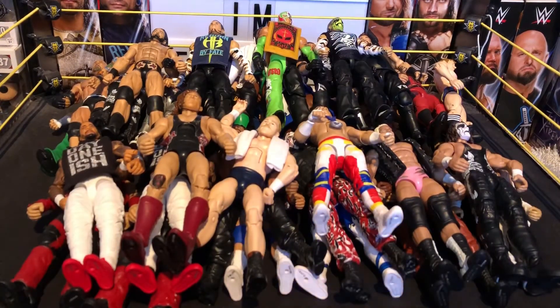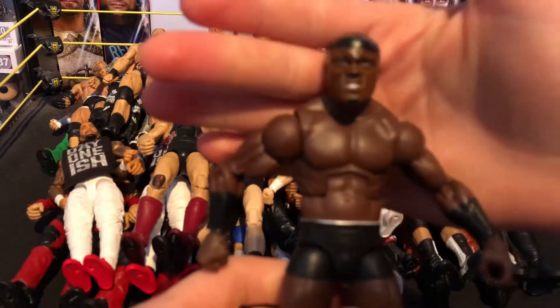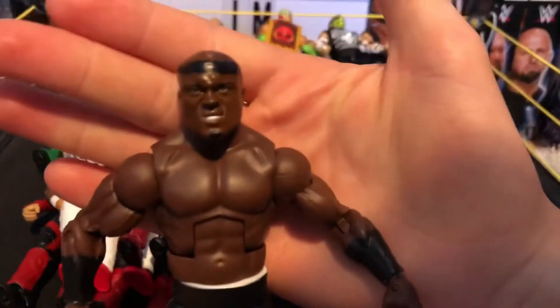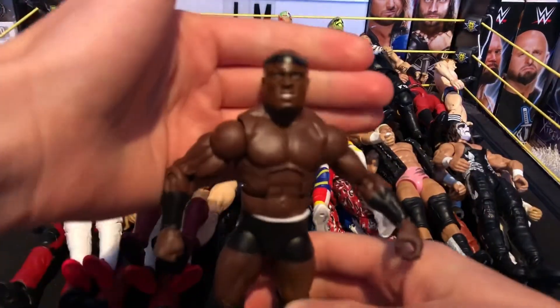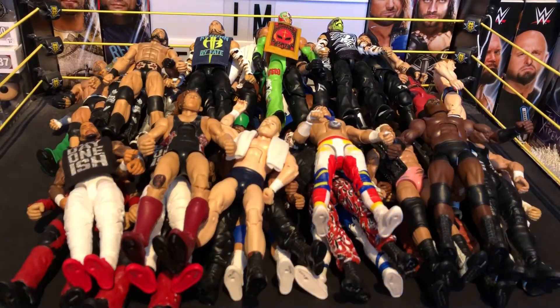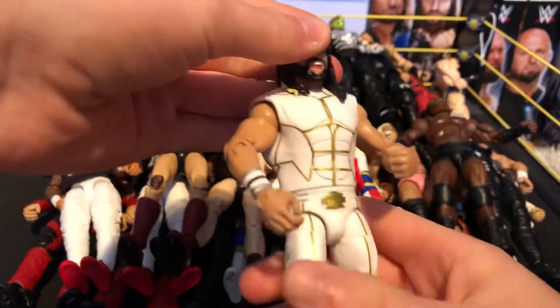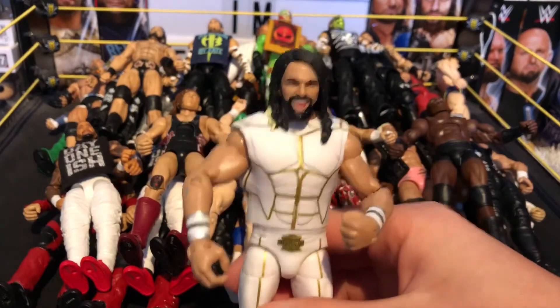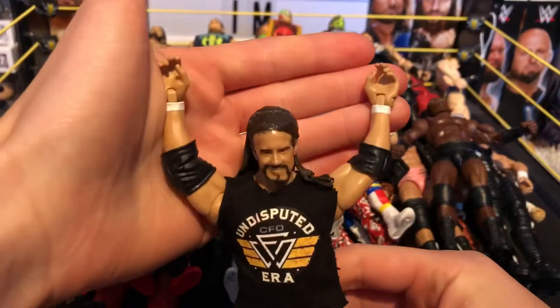Next we have a custom Elite Bobby Lashley — it's a custom head scan with a repaint, really nice figure. Next we have the Elite 45 Seth Rollins from SummerSlam 2015 when he was both World and United States Champion and took on John Cena. Then we have a custom Adam Cole, baby! Some of these customs were made by me and some by a good friend.